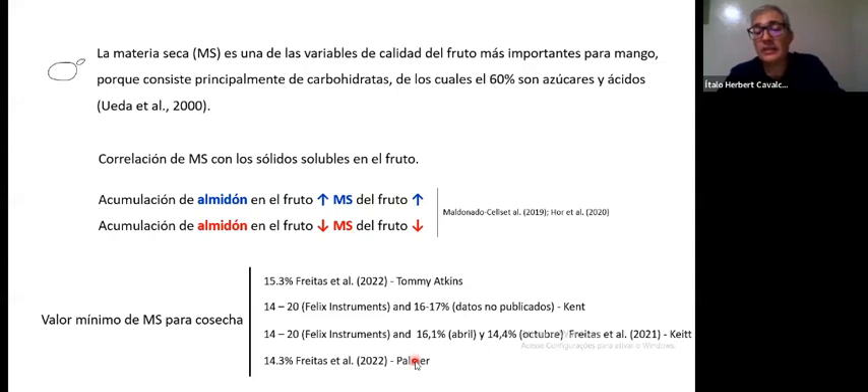For Keitt mangoes, it depends on the time of year. If fruit is harvested in April in Brazil, 16.1% dry matter is ideal. If harvested in October, 14.4% is ideal. And 14.3% for the Palmero variety, taking into account the harvest characteristics for the export market, not for the domestic Brazilian market. You can see there's a difference depending on the variety and the month of harvest — this was not known before these studies.